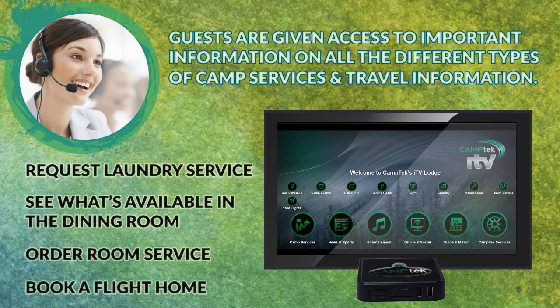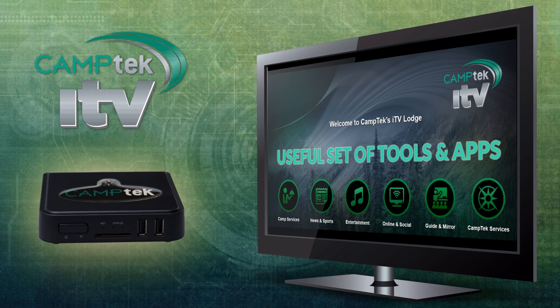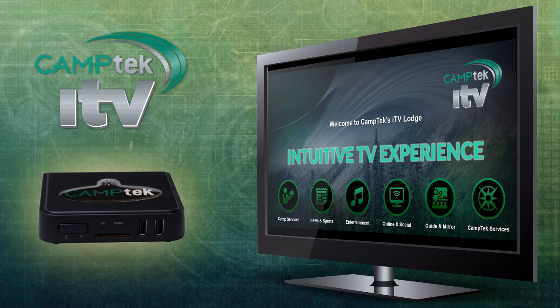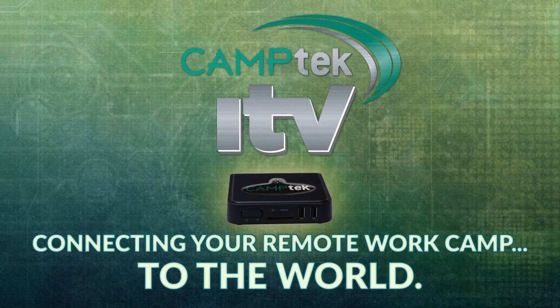Camp Tech ITV provides a useful set of tools and apps to create a unique guest communication solution, designed to deliver an intuitive TV experience with relevant content tailored to meet your business demands. Camp Tech ITV — connecting your remote work camp to the world.